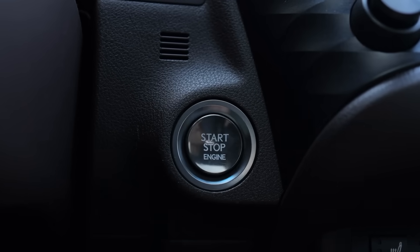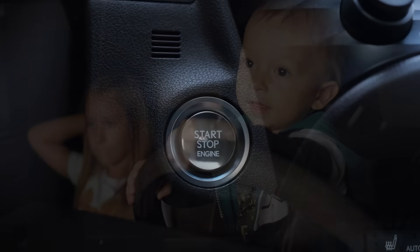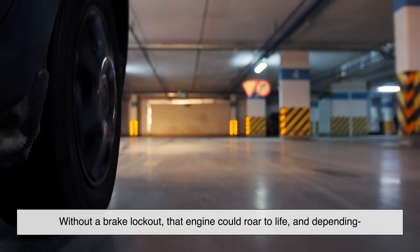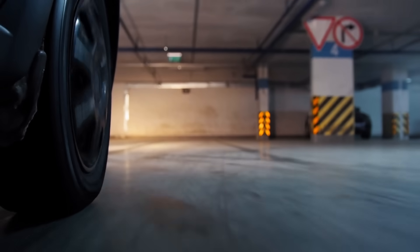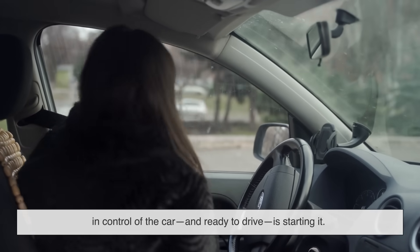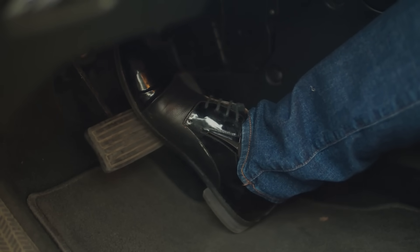Modern cars are designed to reduce every possible risk, and starting a car without holding the brake opens the door to a lot of potential dangers. For example, let's say a child is playing in the front seat and decides to push the start button. Without a brake lockout, that engine could roar to life, and depending on the state of the vehicle, that car could move. Even if it's unlikely, automakers don't take chances. The brake requirement ensures that only someone who's actually in control of the car and ready to drive is starting it — it's like a digital seat belt check, and it's required across virtually all automatic transmission vehicles today.